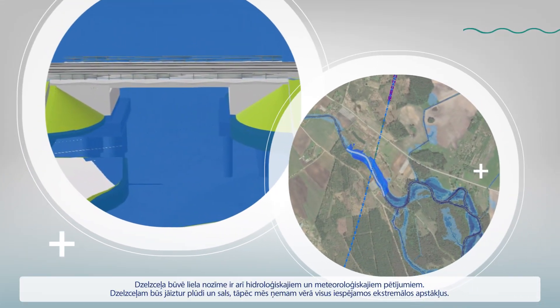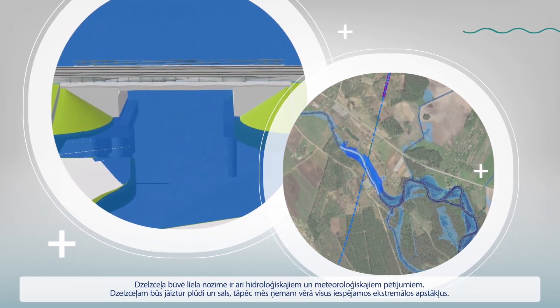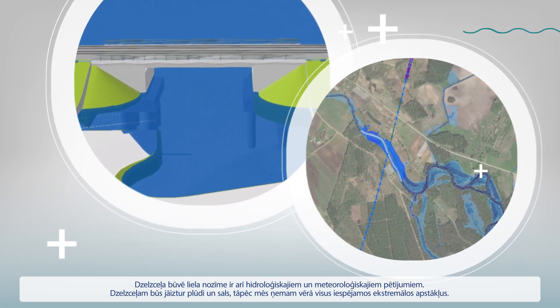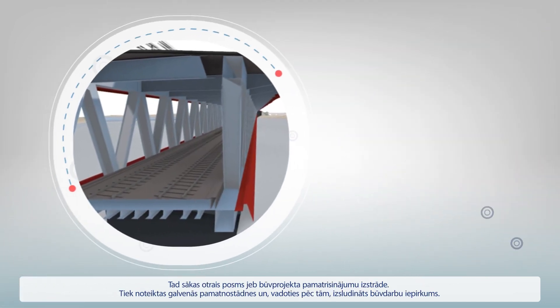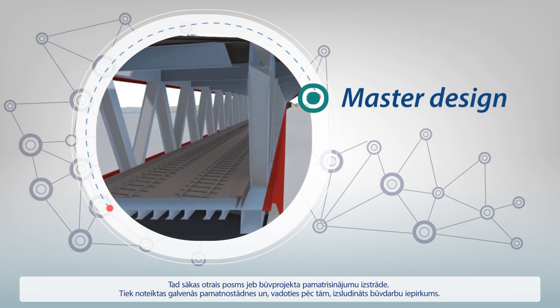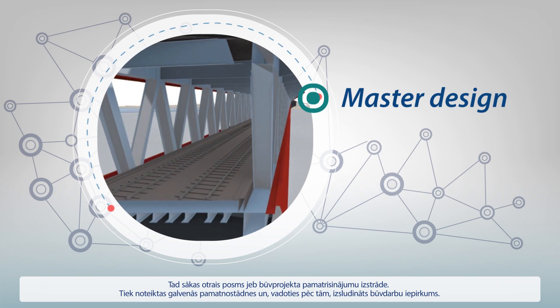Hydrological and meteorological investigations are also important. The railway will have to withstand floods and frost heaves, so we predict all possible extremes. When master design begins, the main details are discussed, and the output becomes the foundation for construction work procurement.